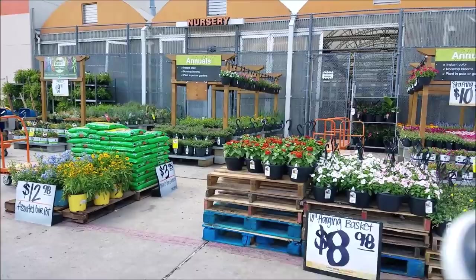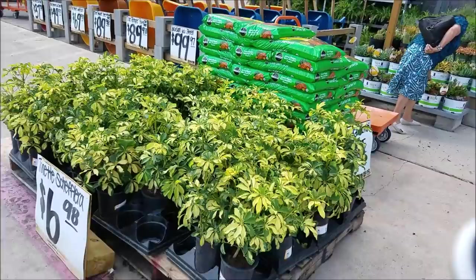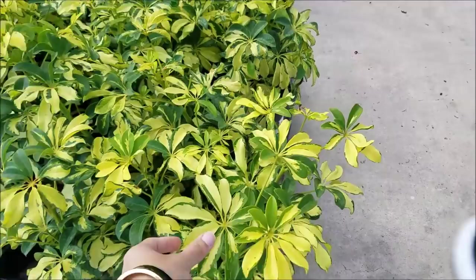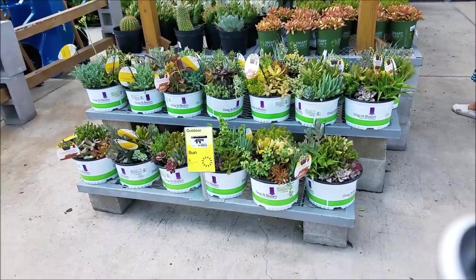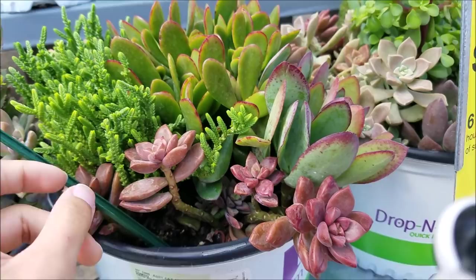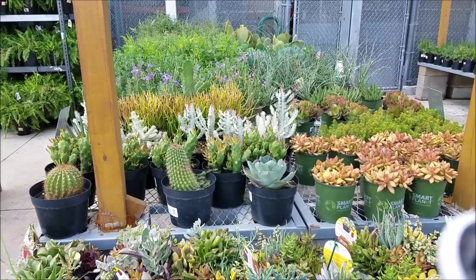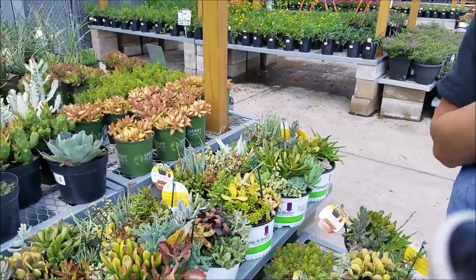Those are the annuals. Here's some $12.98 assorted color — I think that's really pretty. I would get that but I would probably kill it. Is it an indoor plant? No, it's an outdoor. Here are the goodies — $20 arrangements! They have so many. Do you recognize any of these? What type of plant did you kill? It was a cactus.